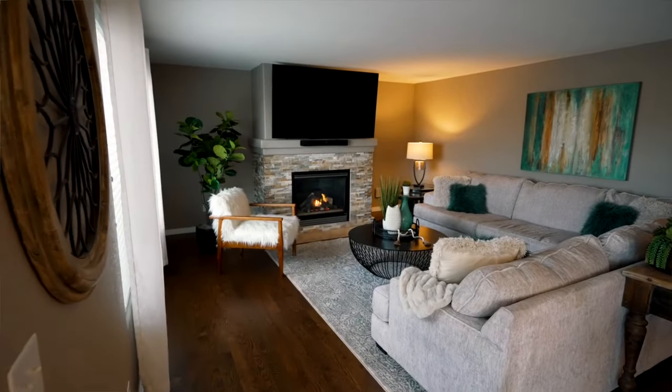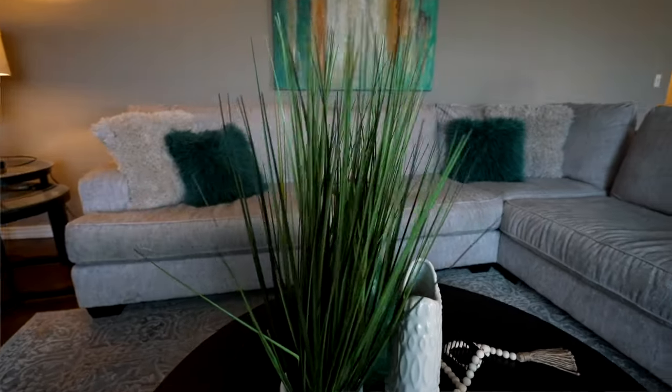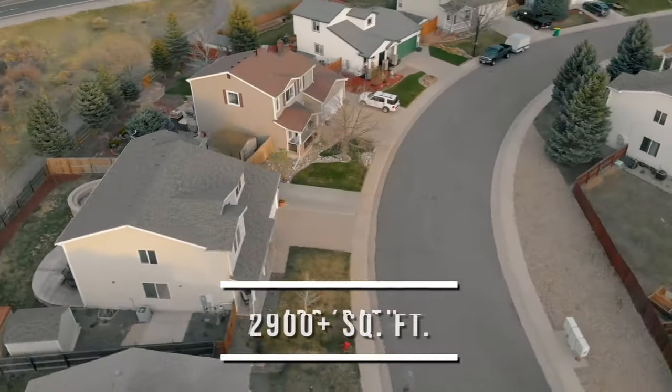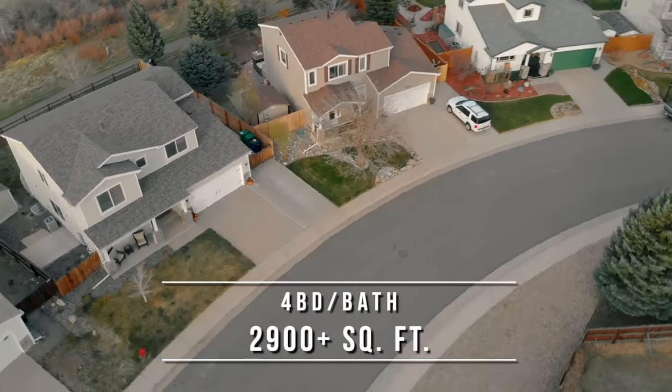Take a look at the large family room, and you'll spend numerous cozy nights in front of the stacked stone fireplace. This home features four bedrooms and four bathrooms and 2,900 square feet.